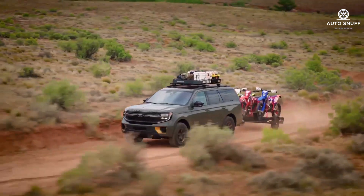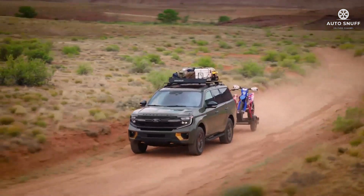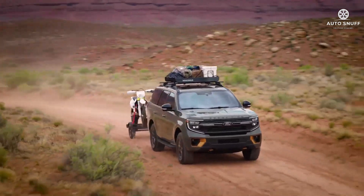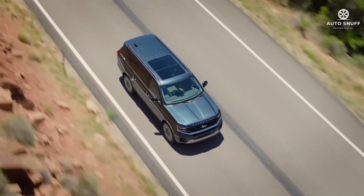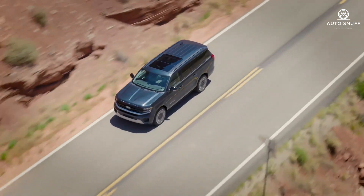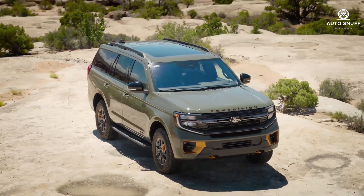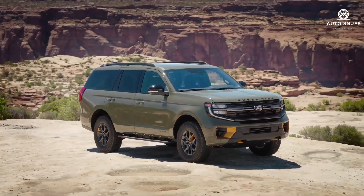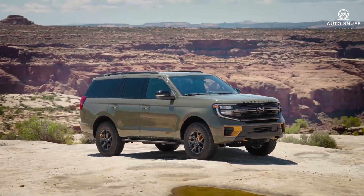The off-road-focused trim gets a slightly raised suspension system, underbody protection skid plates, and unique 18-inch wheels wrapped in 33.0-inch General Grabber all-terrain tires. Ford also equips this adventurous trim with a rock-crawl driving mode, a cruise control system designed to help maintain speed during steep hill descents, and a trail turn assist feature that helps swing the rear end around when navigating a tight turn on a trail.